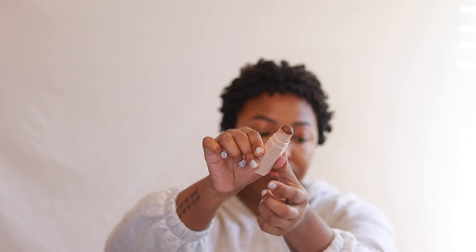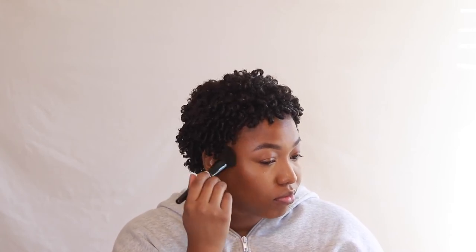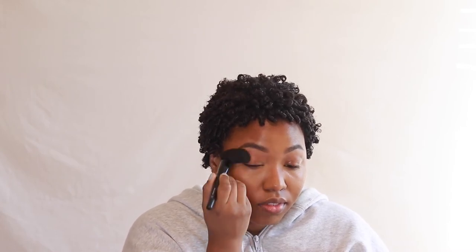For my contour I'm using the Fenty Beauty matchstick in the shade Espresso. I'm not a big contour kind of girl, but when I do contour I like to use a brush — it gives a more airbrushed finish and you can build up the coverage. I'm applying a little bit on the sides of my nose, my temples, and my forehead, and sweeping a little into the creases of my eyes for depth. Next I'm going in with the elf Putty Blush in the shade Caribbean, placing it along the high points of my cheeks.